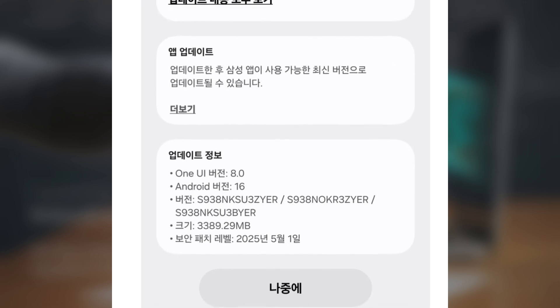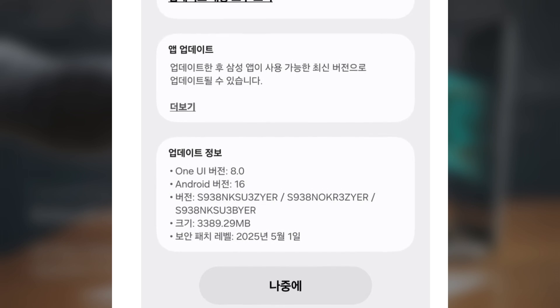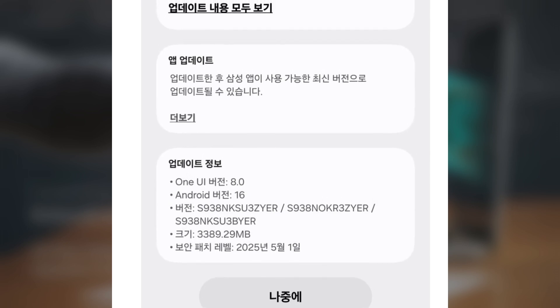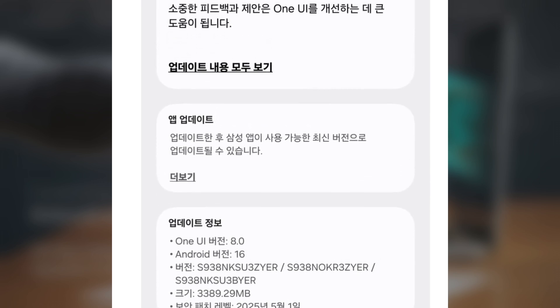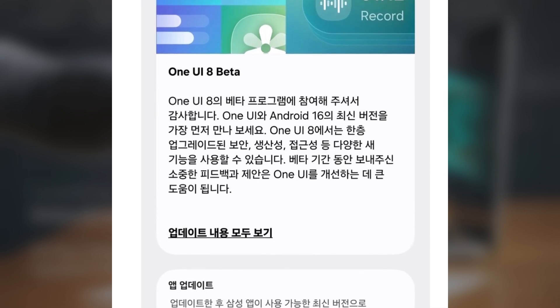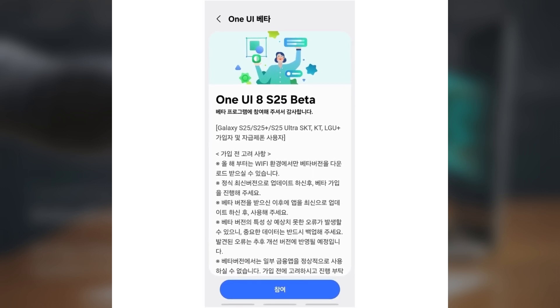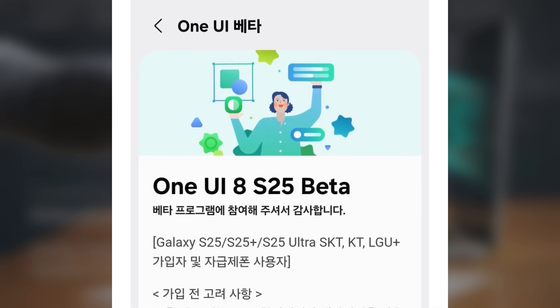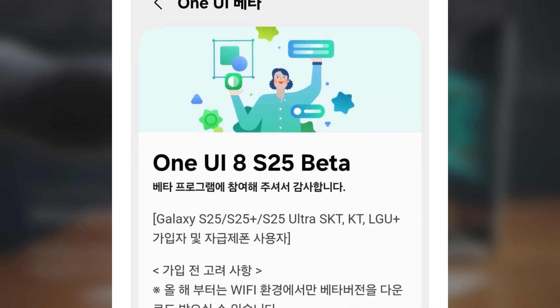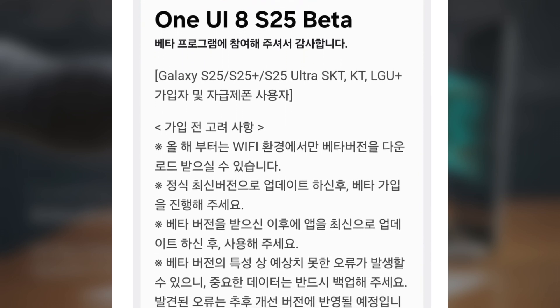Samsung has officially shared the list of phones and countries that can try the One UI8 beta. The beta program is now live, letting Galaxy users test out new features and AI upgrades before the full release. Like always, Samsung isn't making the beta available everywhere or for every phone — right now only the Galaxy S25 series in selected countries can join. The beta is starting small, but more devices and regions might be added when the second beta update comes out.